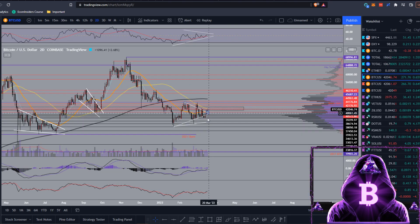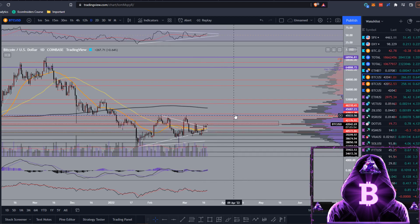We could also easily see a rejection there and come down, so that is another strong resistance area. If we do manage to push up towards the yearly open, that is a higher high compared to these three highs back here, and I would say that is a break in the structure and we could be reversing the trend.